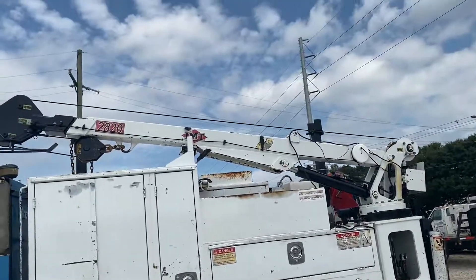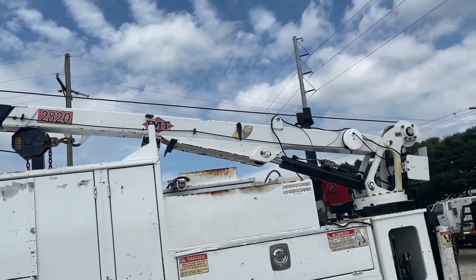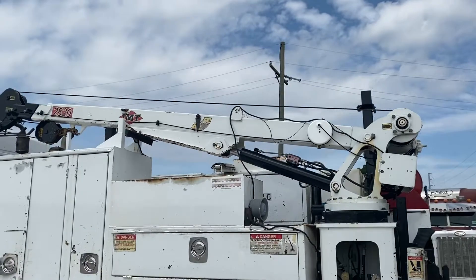Usable rear tires, and it also has that IMT 2820 service crane here on the back — it does work. It does have the remote in that drawer, which you saw in the pictures. So that's a very nice option to have on a service truck like this.